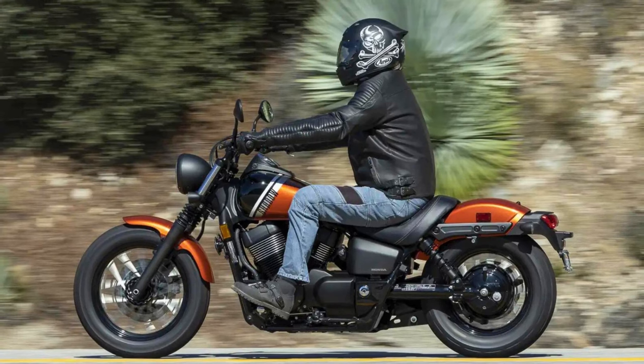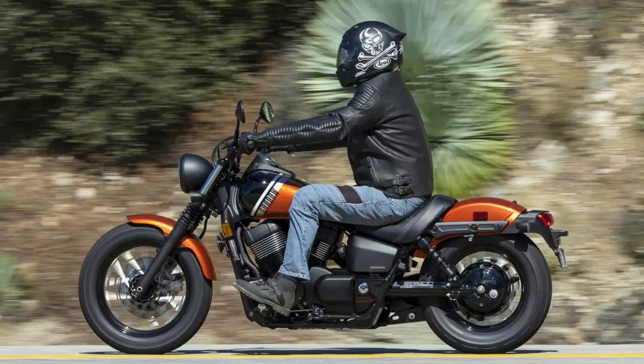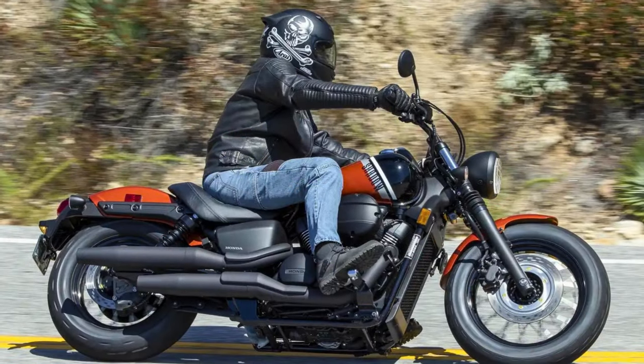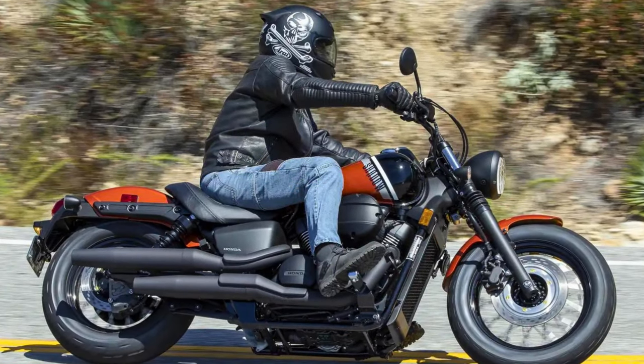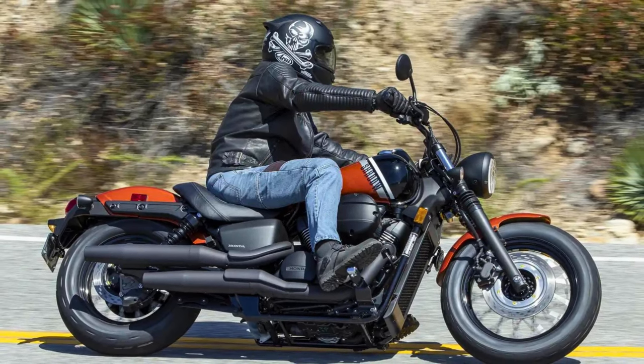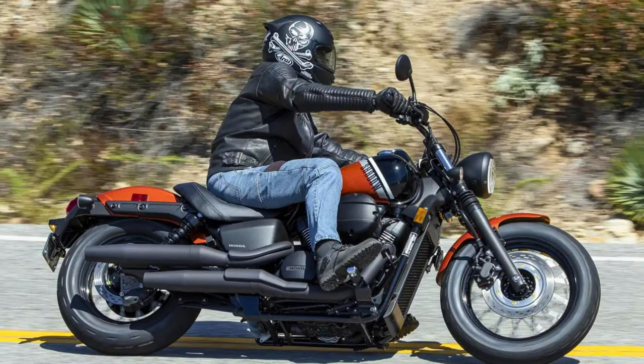So whether you're a seasoned rider or just getting your boots on, the Honda Shadow Phantom is a motorcycle that'll turn heads and put a smile on your face. And with this, we have reached the end of this video. If you found it helpful, make sure to like it and subscribe to the channel for future upcoming videos.